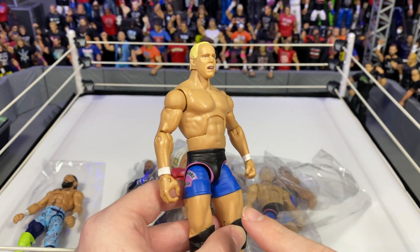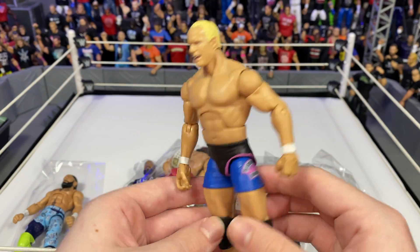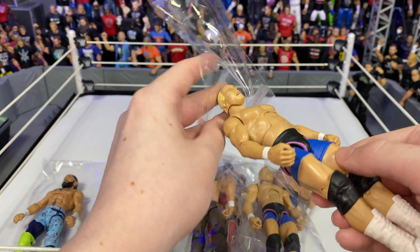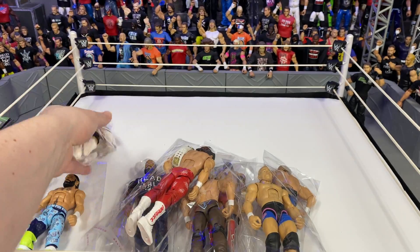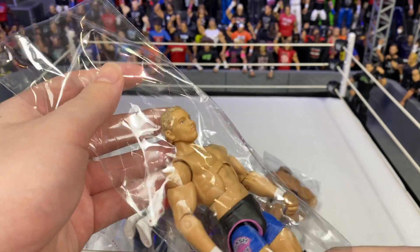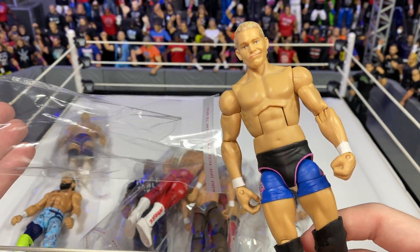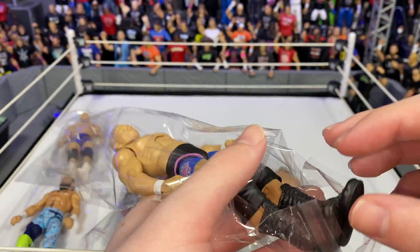We're going to put these up. We got Hardcore Holly right here — very cool figure. I'll always remember watching my first Royal Rumble in 2008 and he was in that match. And here we have Crash Holly to go with it. Crash Holly I never really watched because that was kind of before my time.